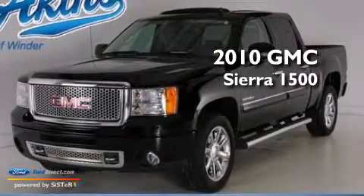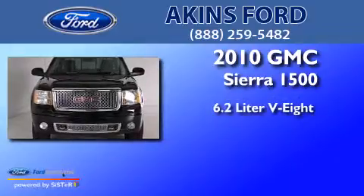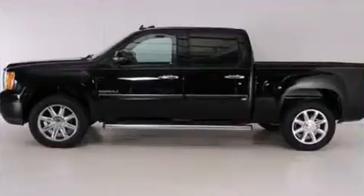This is a 2010 GMC Sierra 1500. It has a 6.2-liter, eight-cylinder engine, an automatic transmission, and all-wheel drive.